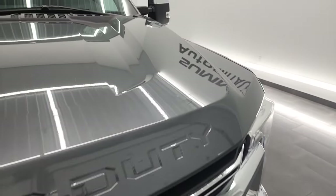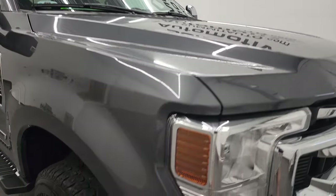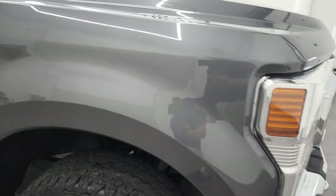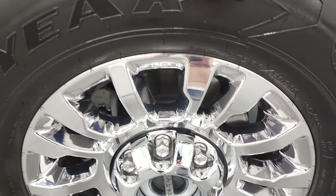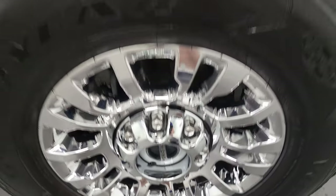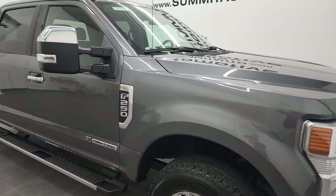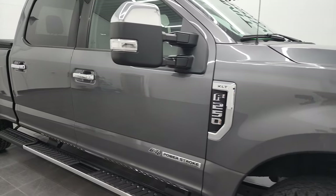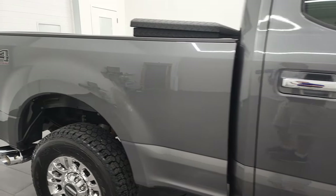I didn't see any dents or dings on the hood — looks really good. Passenger side front fender is in nice shape as well, and the passenger side rim has no major scuffs or scrapes. Carbonized gray metallic has got a lot of metal flake to it — really a cool color. I think it was new for 2021, the first year you could get this. As you go down this side of the truck, take note of how clean the body is and how reflective and mirror-like that paint is.